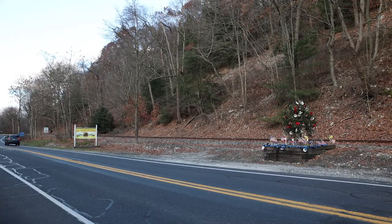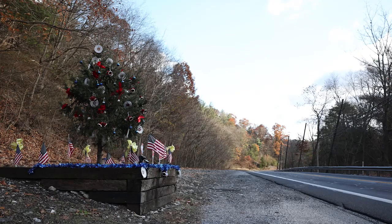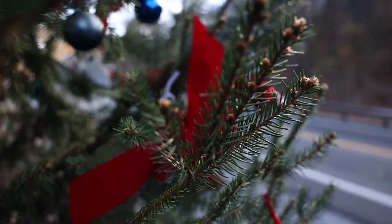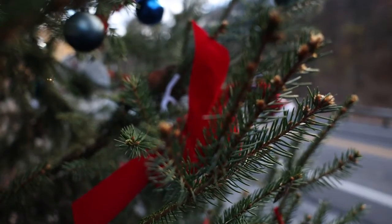If you've traveled Route 34 in Mount Holly Springs, you may have seen it — the Charlie Brown tree. The small town tree has become a big part of the community. But the tree you're looking at isn't the original. This is the fifth or sixth Charlie Brown tree that has been planted here. The original was just a straggler. It really looked like the Charlie Brown tree.